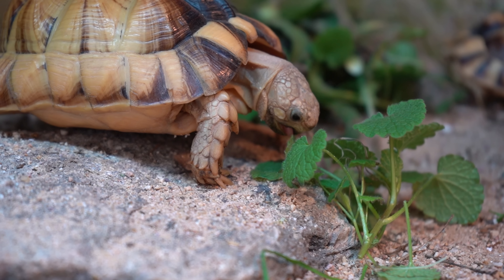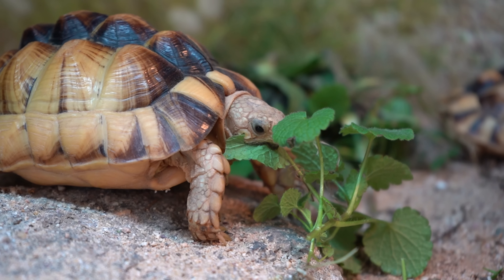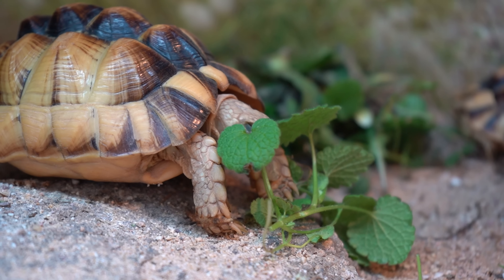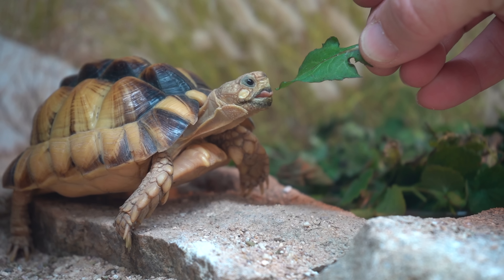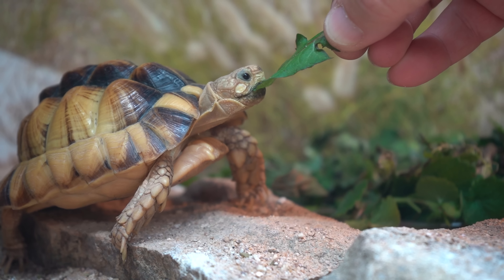You can feed a proper diet all you want, which you absolutely should, but if you're not giving your animals sufficient hydration, they will still pyramid like this. Luckily it's just cosmetic and these tortoises are living normal lives otherwise. But in the case of Vinny, the adult female Egyptian tortoise, there's nothing that can be done for her shell condition — she will look like that for life. Lullabelle, though, might straighten out a little bit since she's so young.